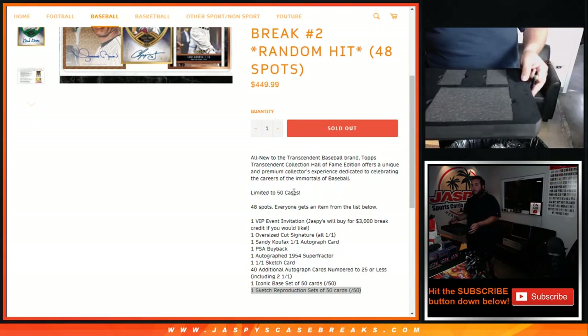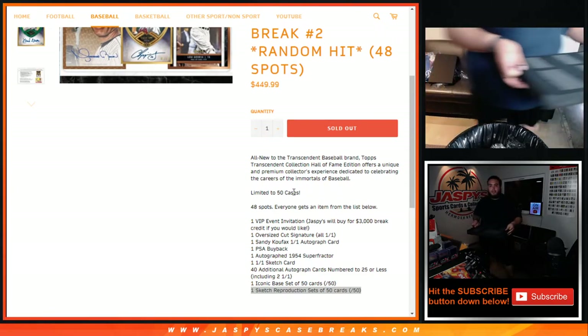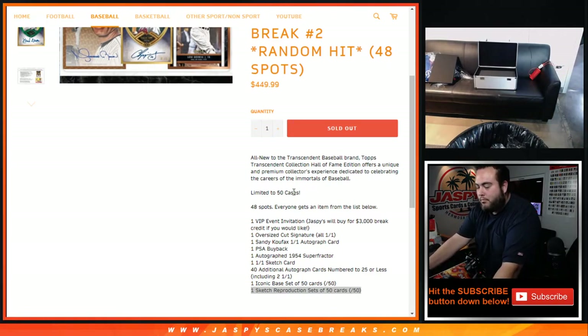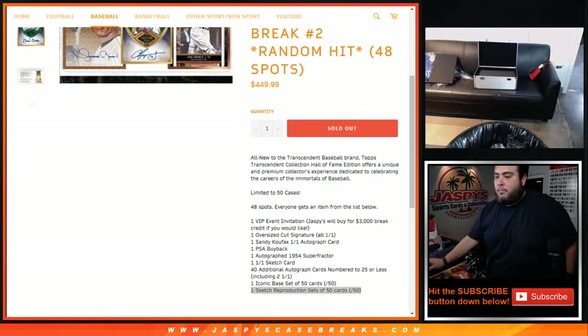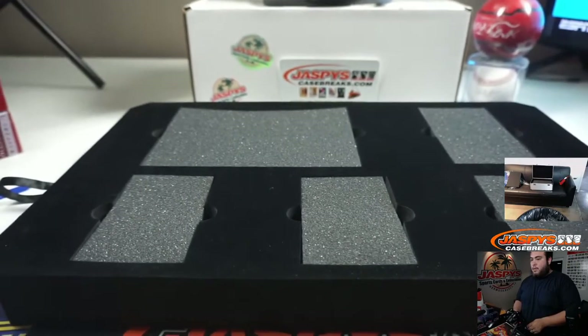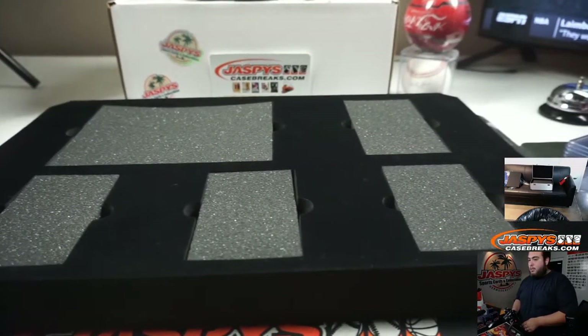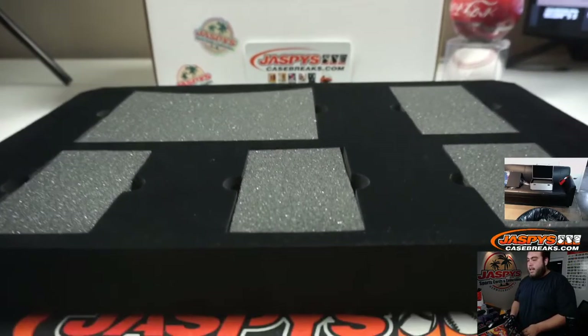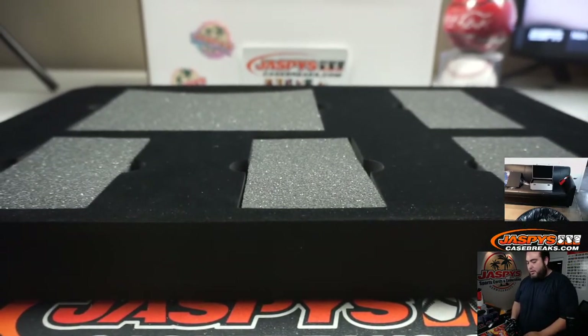Sketch card, one-of-one, PSA buyback — everything's right here. Let me show you guys right there. Yeah, we're probably just going to give the briefcase away to somebody here in the store — that's what we're going to do.